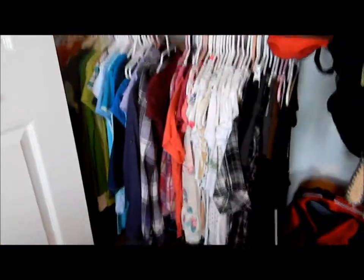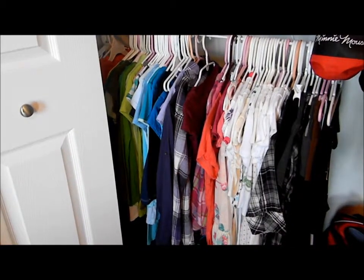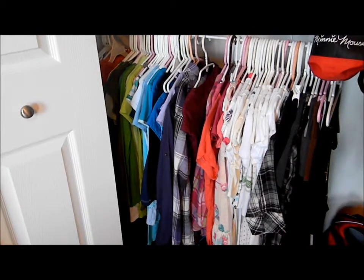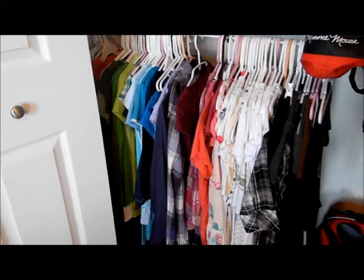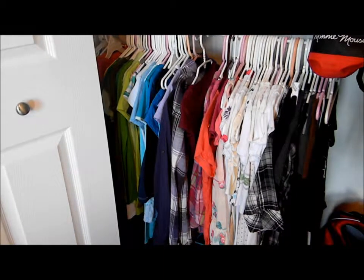Just zooming out — down there are all my shoes of course. And my clothes are color coordinated, if you can't tell. I don't have a lot of orange or brown, but that's my clothes and that's really all for this tour.